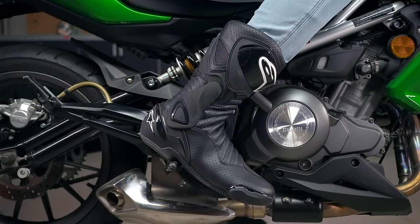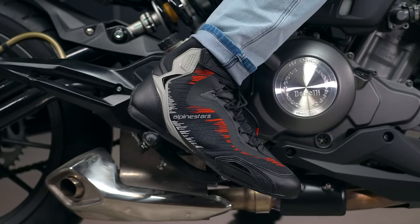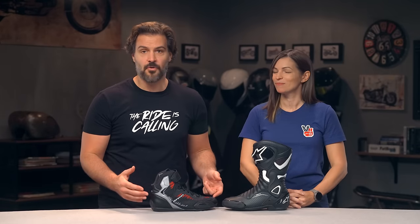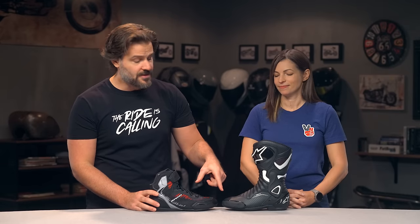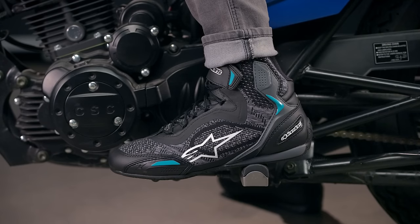While the SMX 6R's are going to be a top-tier pick from a protection standpoint, we recognize that some folks are looking for boots with a bit more of a casual style. For those people, you should consider the Alpinestars Faster 3 Ride Net. Ride Net is a proprietary material from Alpinestars — essentially a seamless thermo-welded mesh fiber that allows for airflow yet provides abrasion resistance in the event of a crash. There's also reinforced TPU and TPR in the key impact zones, with reinforcements at both the toe and the heel. The Faster 3 does have a small toe slider at the front, but it's more subdued and not nearly as aggressive as what you see on the SMX 6R's. These are also going to have a slightly less rigid sole, making them more comfortable to walk around in all day.